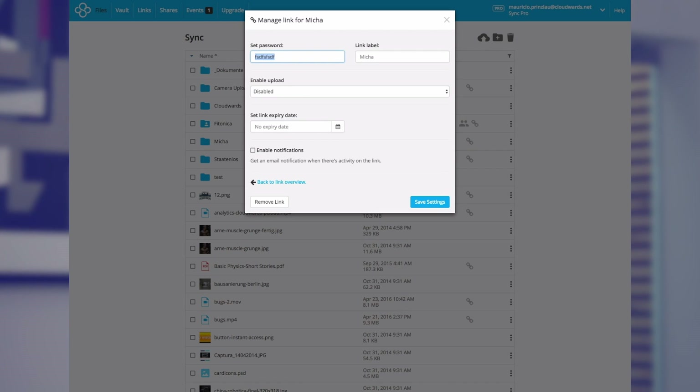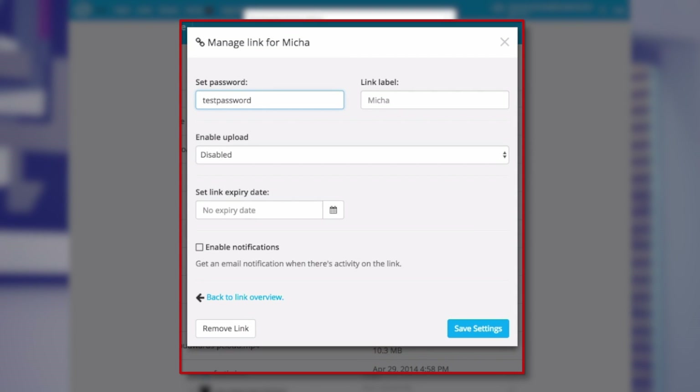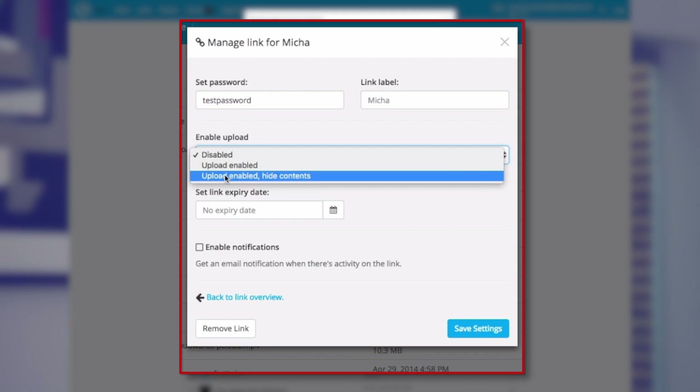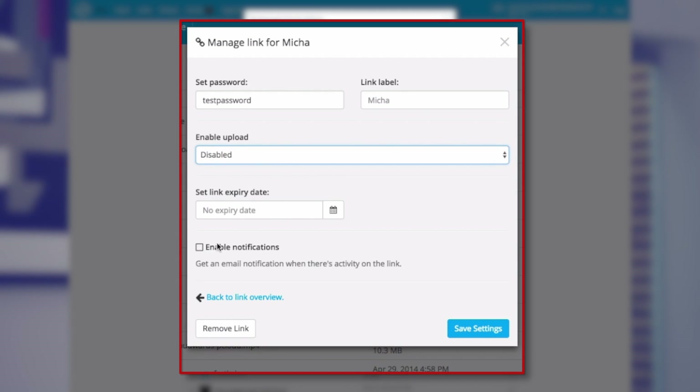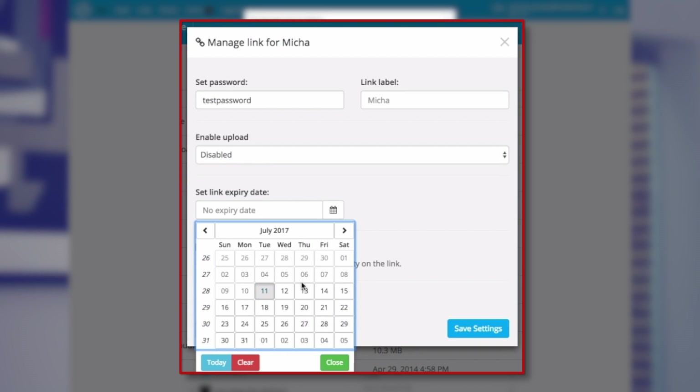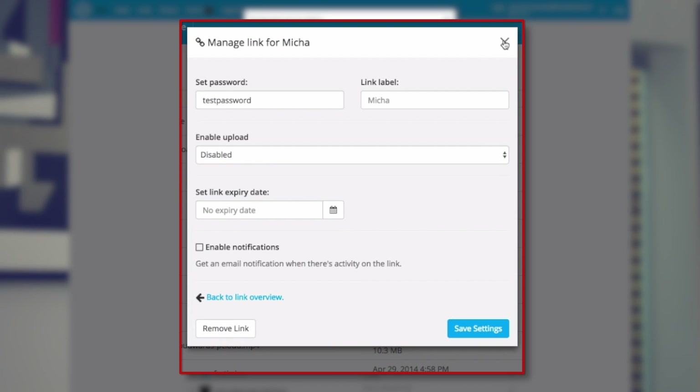What we like about Sync.com is its granular access controls. You can easily control who sees what in your shared folders. The premium plan will give you more options, though, as you can also set passwords for public links that you send out to your friends or co-workers.